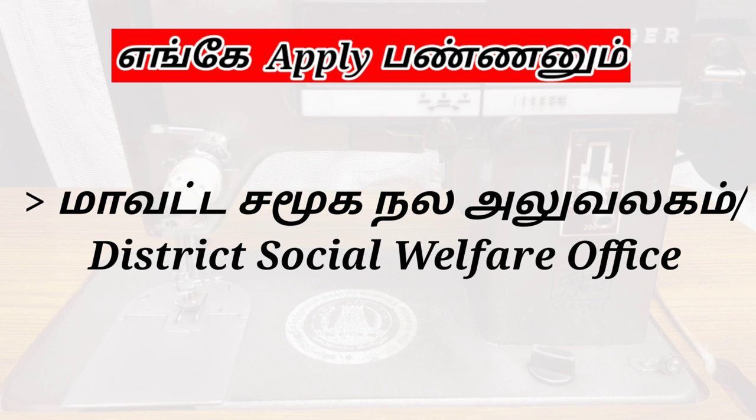If you take one year maximum, you will be able to do this process and you will be able to test. You will be able to complete any test.